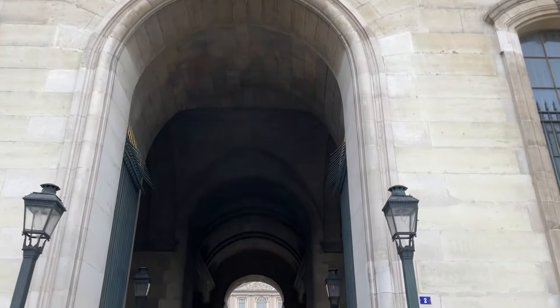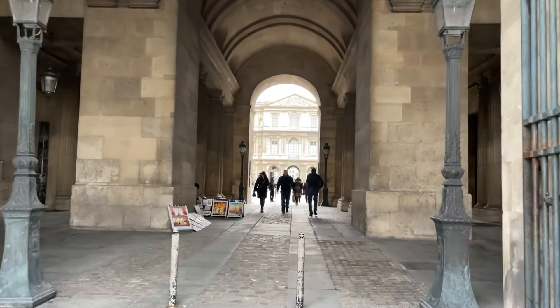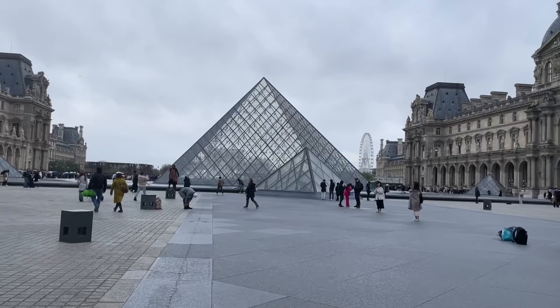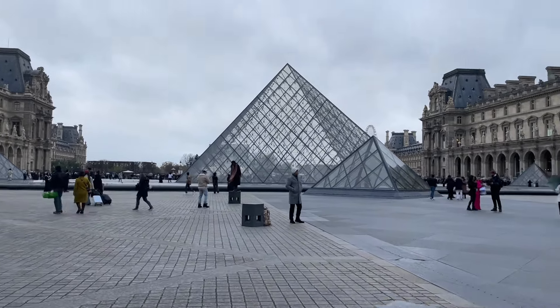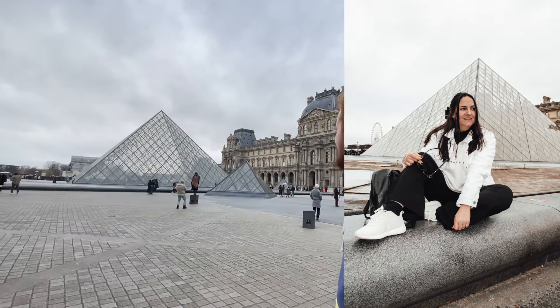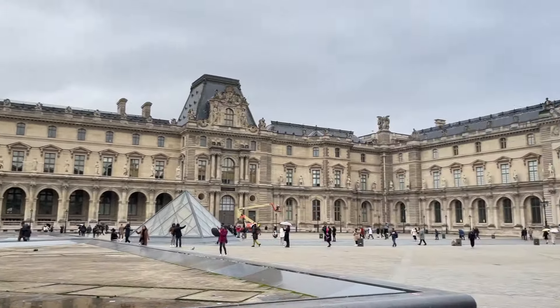We decided not to actually go into the Louvre as both my husband and I had already been a handful of times. However, it's worth noting that if you are under 26 years old and are either a European citizen or resident — for example if you're there studying — you can actually get into many Paris attractions completely for free, like the Louvre, the Arc de Triomphe, or the Musée d'Orsay.